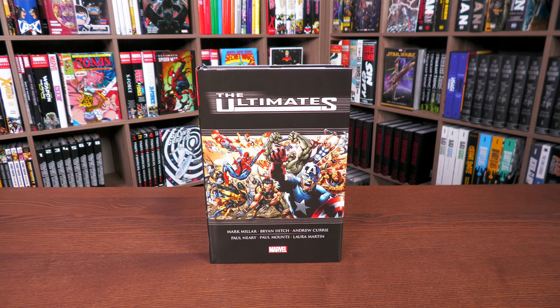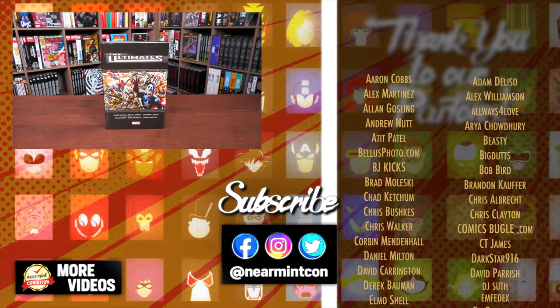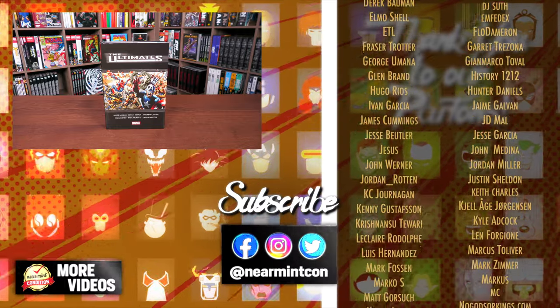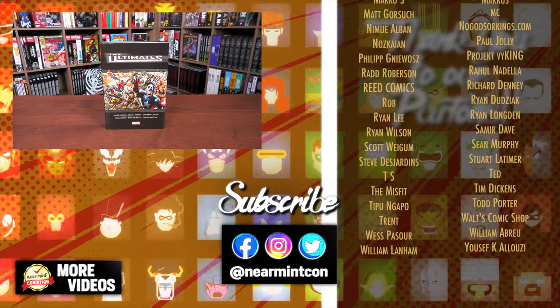Let me know in the comments if you've never picked this up before, if you own a previous printing, what you think of the story, and if you hope they'll do an Ultimatum and Ultimates 3 omnibus collection. This was the Uncanny Omar — thank you all so much for watching. Don't forget to smash that like button, subscribe, and ring the bell. We're on Spreadshop and Patreon — amazing ways to support the channel. Stay healthy and safe out there. Much love.